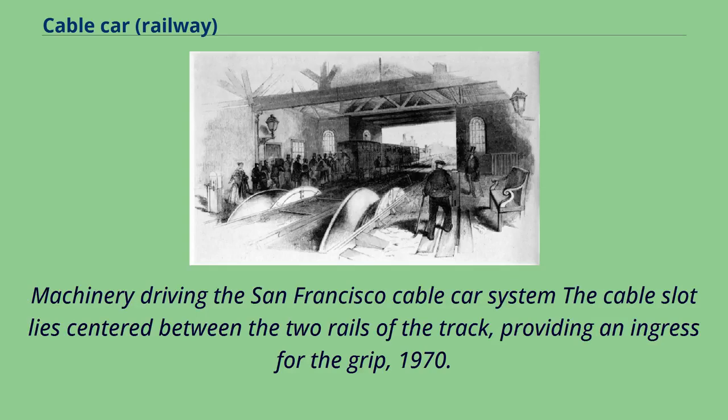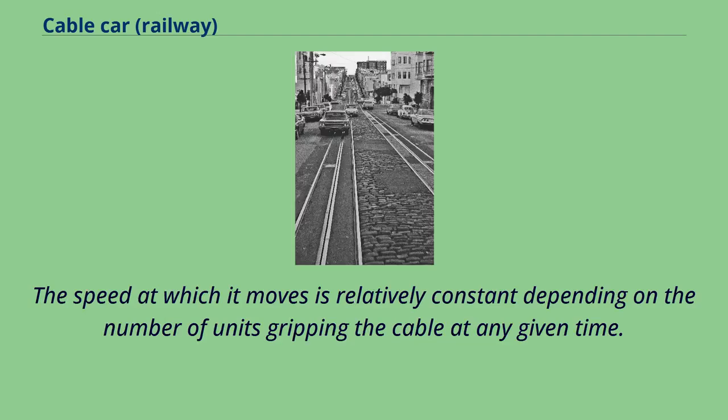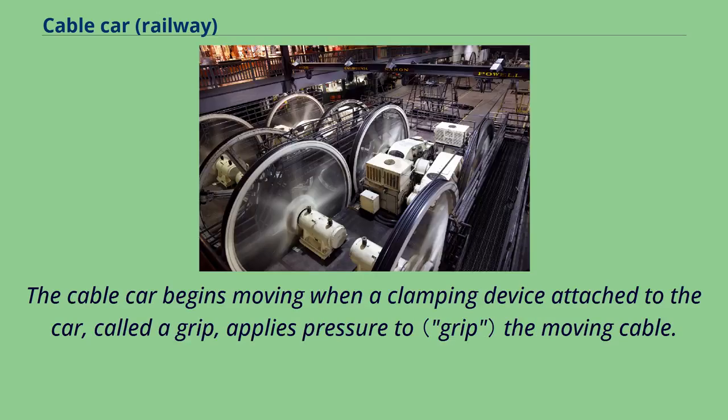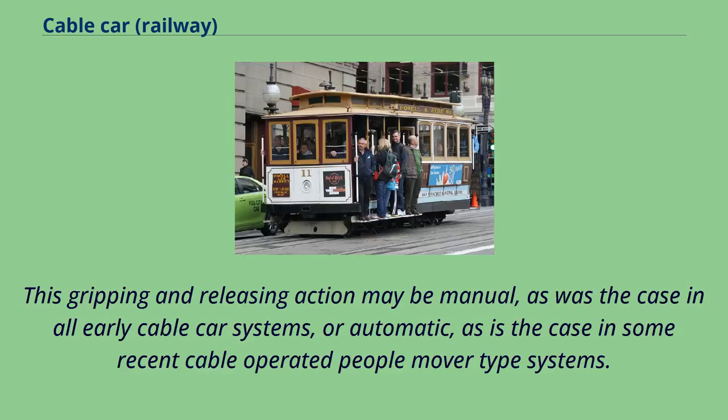The cable slot lies centered between the two rails of the track, providing an ingress for the grip. The cable is itself powered by a stationary engine or motor situated in a cable house or powerhouse. The speed at which it moves is relatively constant depending on the number of units gripping the cable at any given time. The cable car begins moving when a clamping device attached to the car, called a grip, applies pressure to the moving cable. Conversely, the car is stopped by releasing pressure on the cable and applying the brakes. This gripping and releasing action may be manual, as was the case in all early cable car systems, or automatic, as is the case in some recent cable-operated people mover systems.